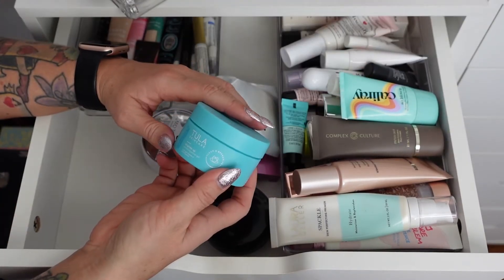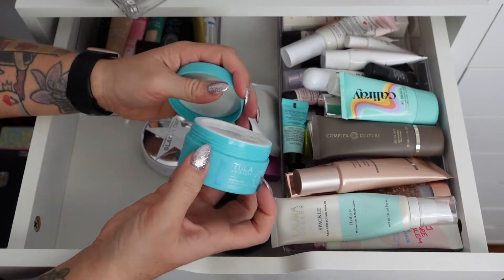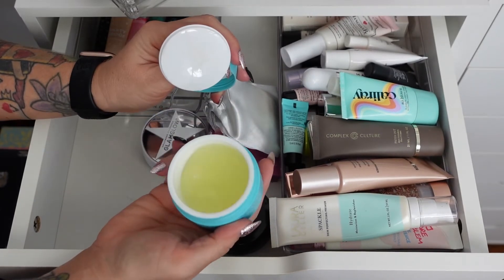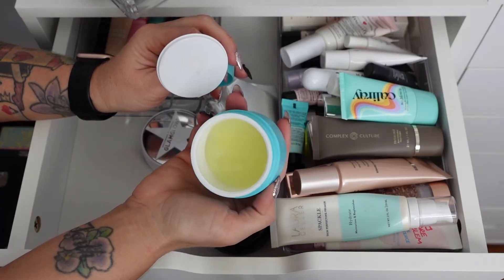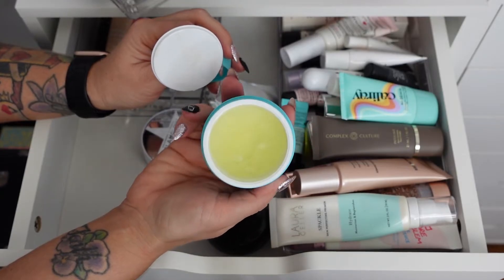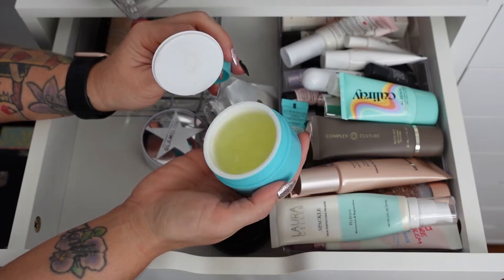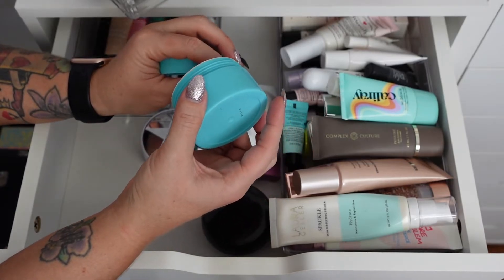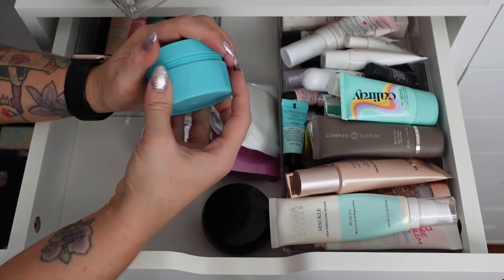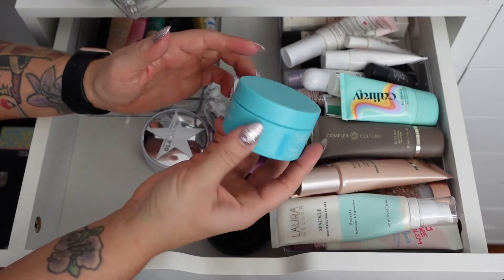The Tula Skincare Brighten Up Smoothing Primer Gel doesn't really have a scent. I like it — it's kind of a silicone feel to it. It says silicone-free but feels like a silicone primer, which could just be what you need for a pore-filling smoothing primer, but it does say silicone-free.